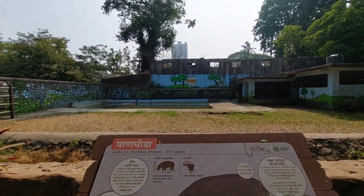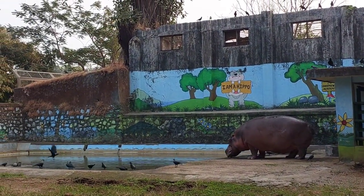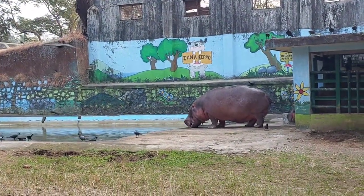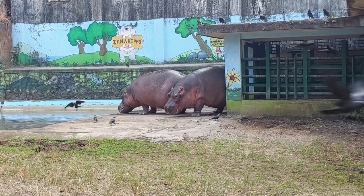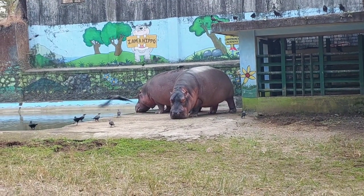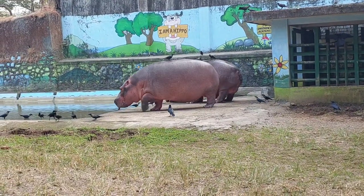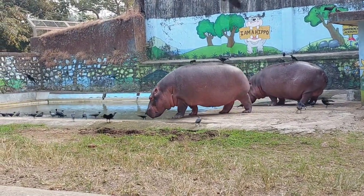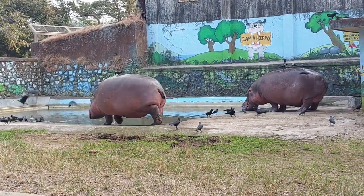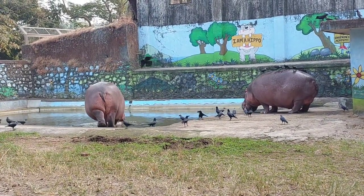Our next stop is the home of the mighty hippos. Did you know hippos spend most of their day in water to stay cool? Despite their hefty appearance, hippos are excellent swimmers and can stay submerged for up to 5 minutes. Hippos are highly territorial, often mark their territory by spreading dung, and are considered one of the most dangerous animals in Africa.